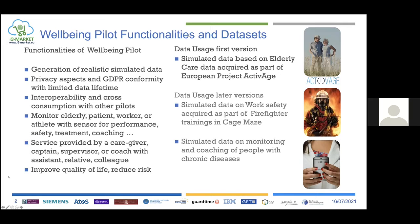We are basing our Wellbeing Pilot on different datasets. Version one uses a dataset for elderly care — activity of daily living — which was acquired as part of the European project ActiveAge, and based on that we're creating simulated data. Later versions can also be based on work safety data from a project called De-stress, where we monitor stress of firefighters in a training cage maze. The final one is monitoring and coaching of people with chronic diseases, using a dataset called CARE.